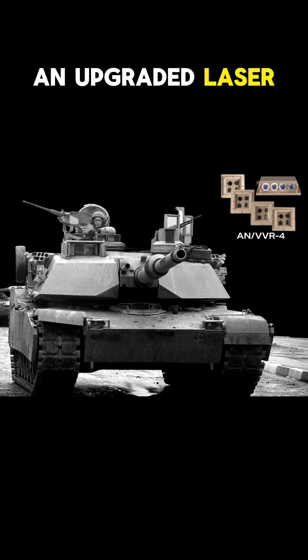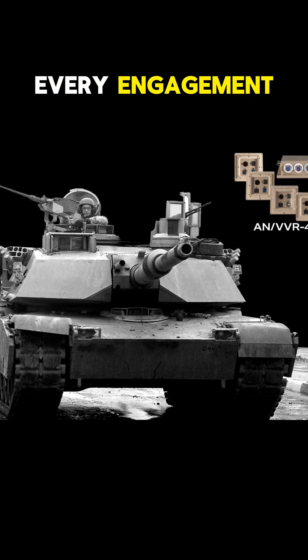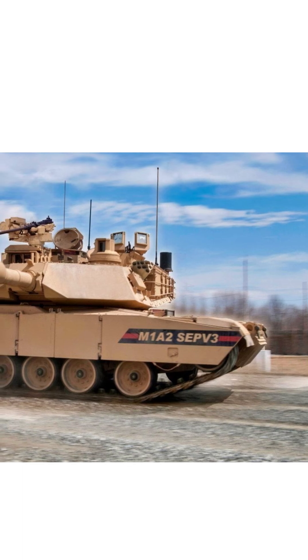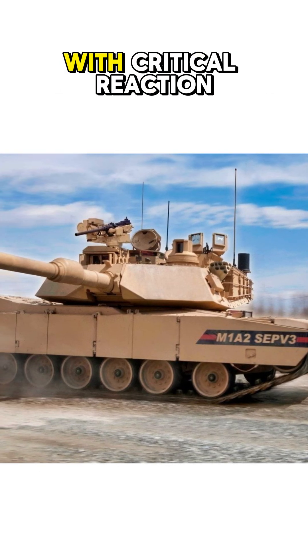An upgraded laser rangefinder delivers precise distance measurements, ensuring accuracy in every engagement. With the ANV VR-4 Laser Warning System, the SEPV-3 detects and responds to laser-guided threats, providing the crew with critical reaction time.